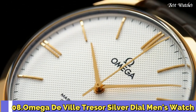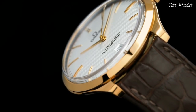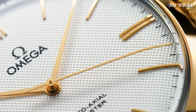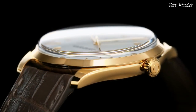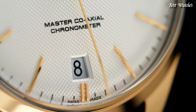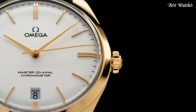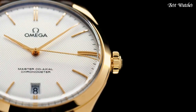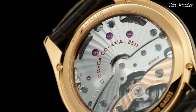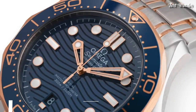Number 8. Omega DeVille Tresor Silver Dial Men's Watch. 18-karat Yellow Gold Case with a Brown Crocodile Leather Strap, Fixed 18-karat Yellow Gold Bezel, Silver Dial with Yellow Gold Tone Hands and Index Hour Markers. Dial Type: Analog. Hand Wind Movement. Scratch Resistant Sapphire Crystal. Case Size 40mm, Case Thickness 10.6mm, Band Width 20mm. Water Resistant at 30m. Functions: Date, Hour, Minute, Second, Coaxial Escapement, Chronometer. Swiss Made.